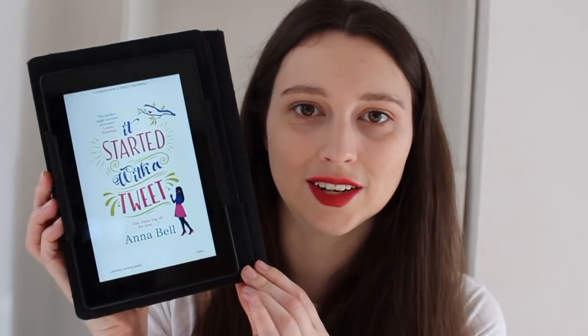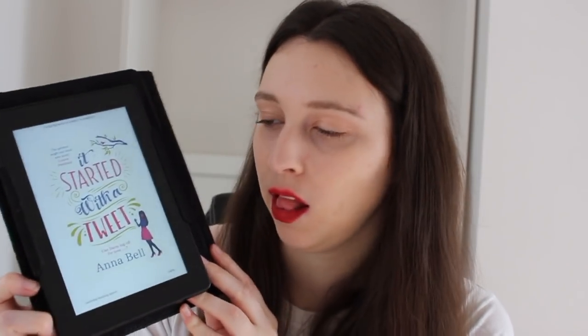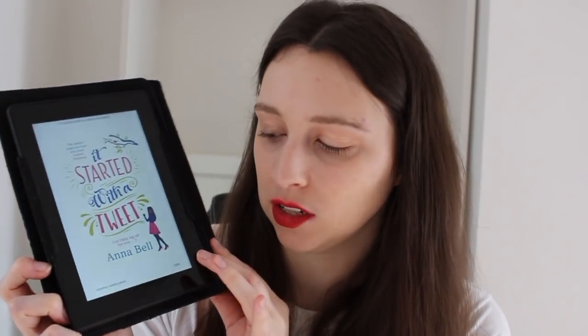Now we're into December. I picked up It Started with a Tweet by Annabelle. As you can see, I read it on my Kindle — I think it cost me about 99p. I picked it up because I just fancied something really light and easy to read, and I always find chick lit helps me to just pick up a book and fly through it.